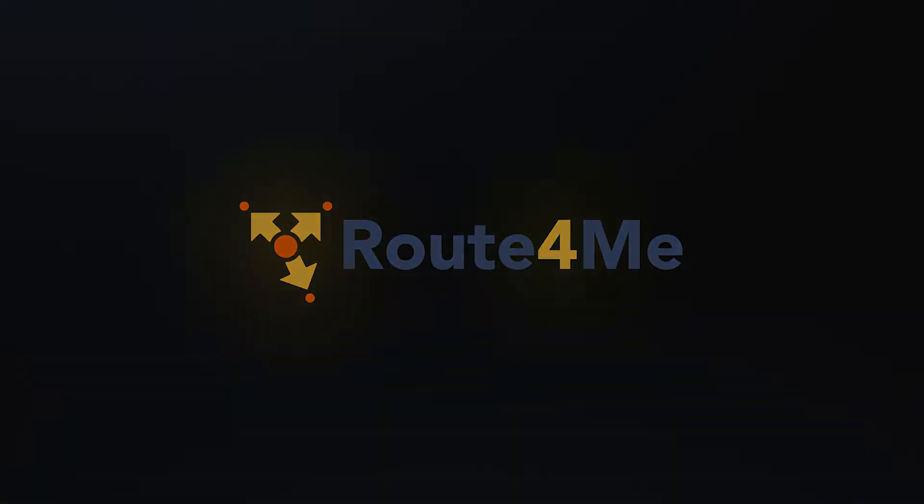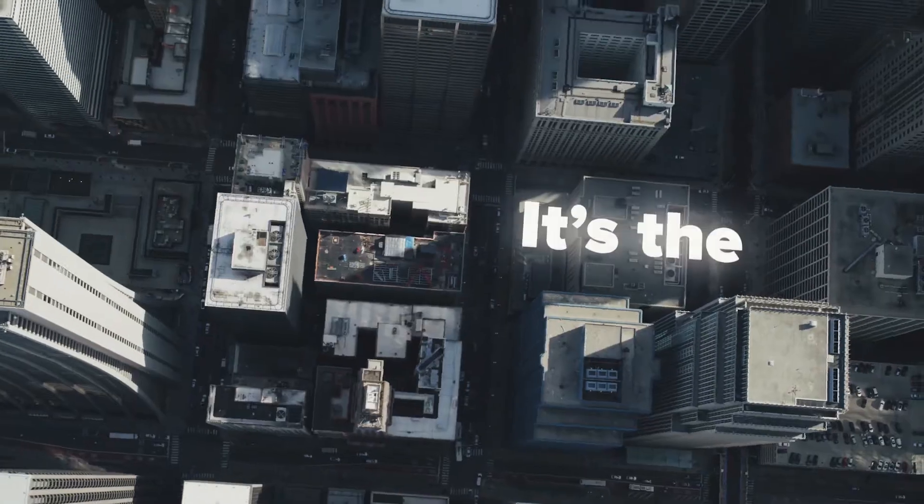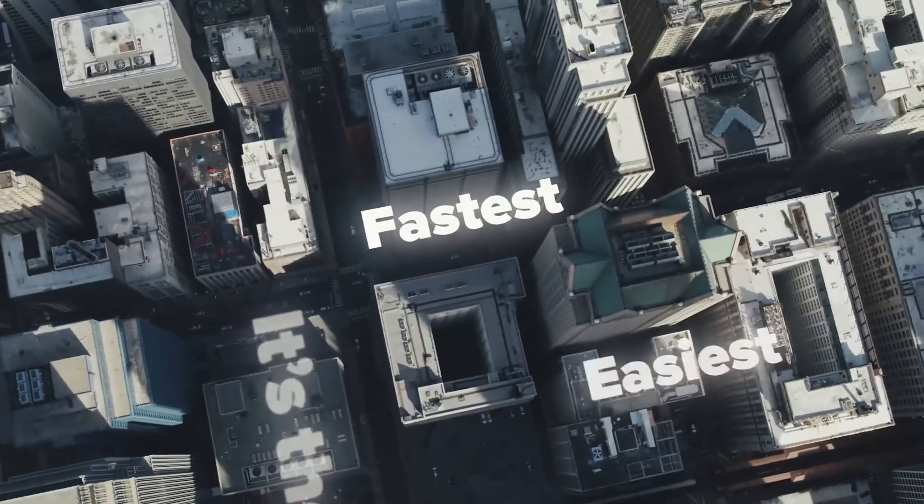Introducing Route4Me, the world's most used route optimization platform for businesses. It's the fastest, easiest, and most efficient route optimization platform guaranteed.